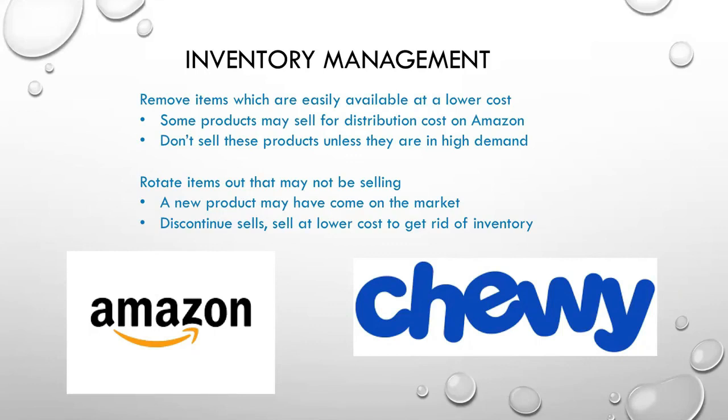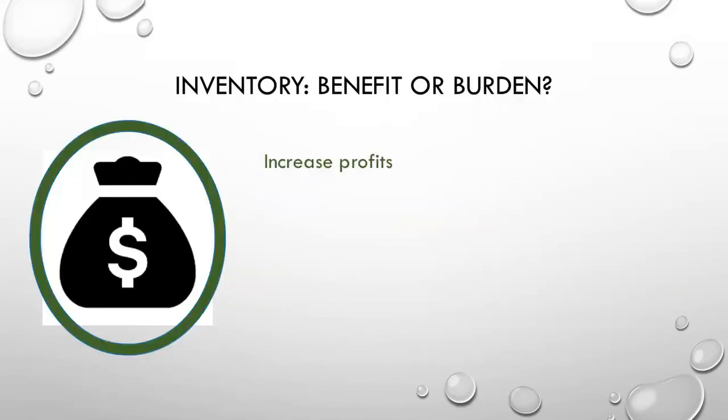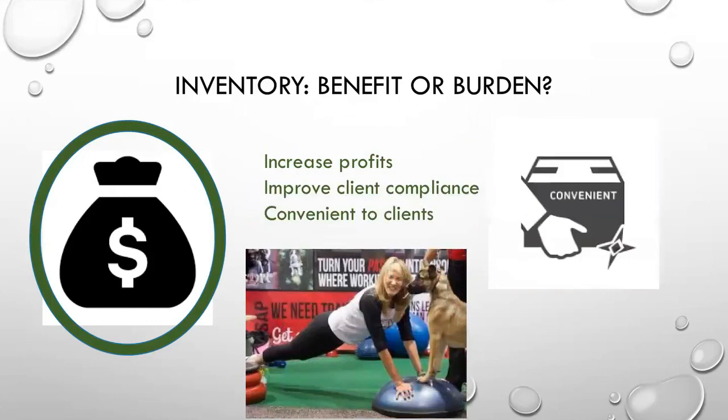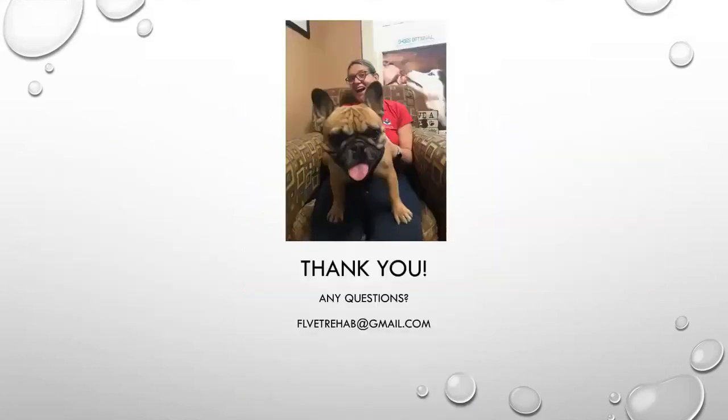Inventory is going to be a benefit for you. It's going to help you increase your profits, improve your client compliance, and it's convenient for your clients. Thank you for listening to Inventory: Benefit or Burden? If you have any questions, feel free to reach out to me at flvetrehab@gmail.com. Thank you so much for joining — have a great day.